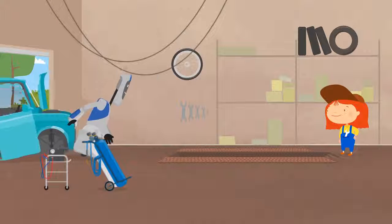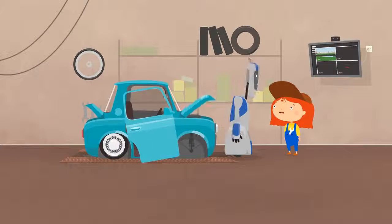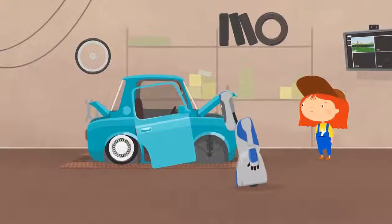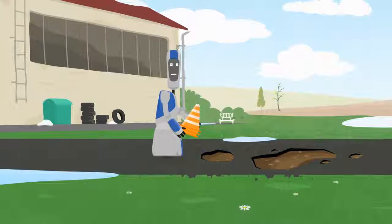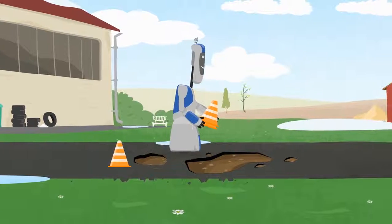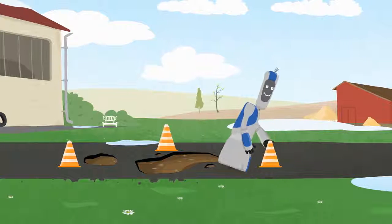Robot Handy brought the car to the garage. It needs repairing. And Handy needs to put traffic cones around the hole so no one else will drive into it. Good job, Handy!